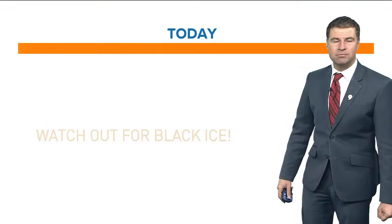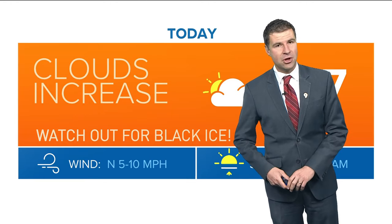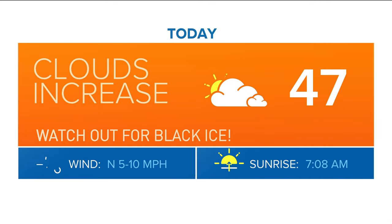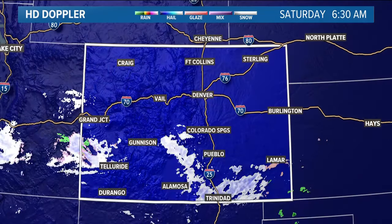Temperatures are starting to crack freezing finally for us here in town and across the eastern plains, but still mostly below freezing right now around the metro area and throughout eastern Colorado. Highs today we'll talk about the upper 40s — that'll help melt off some of that snow. But again, that'll lead to more black ice, especially this evening. Watch out after dark.